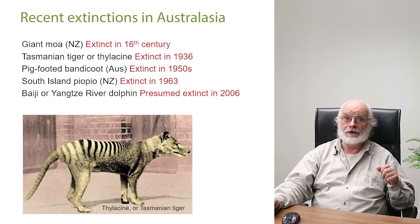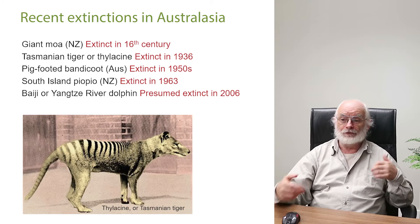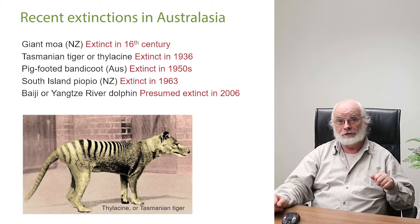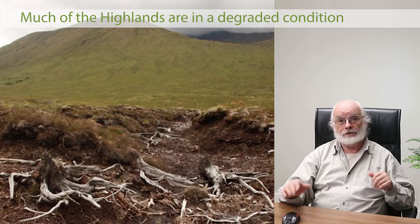In New Zealand the moas were lost after the arrival of the Māori about 500 years ago. The thylacine — the Tasmanian tiger — went extinct in Tasmania in the early 20th century. More recently there's been the pig-footed bandicoot in Australia, the South Island Piopio in New Zealand, and just in the past decade, the Baiji — the Yangtze River dolphin — is widely recognised to have gone extinct as well. This is the tip of the iceberg.